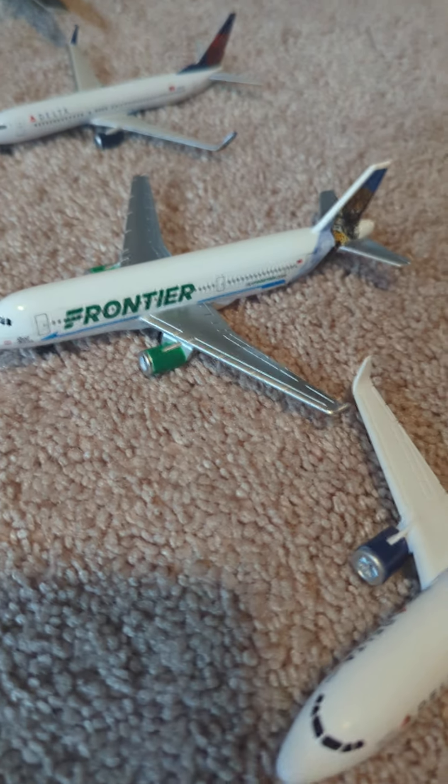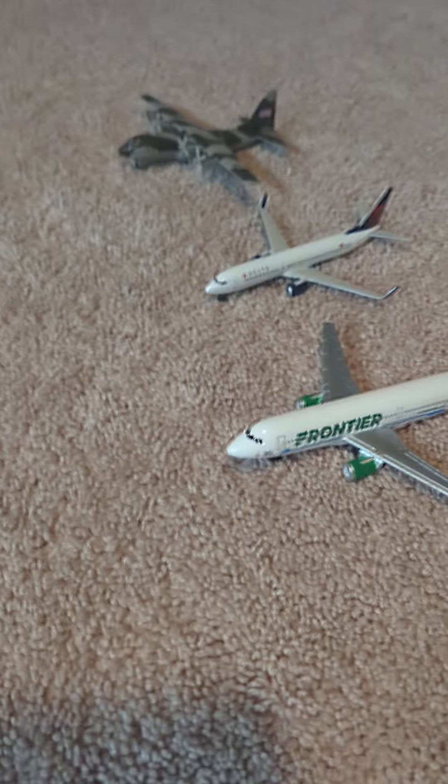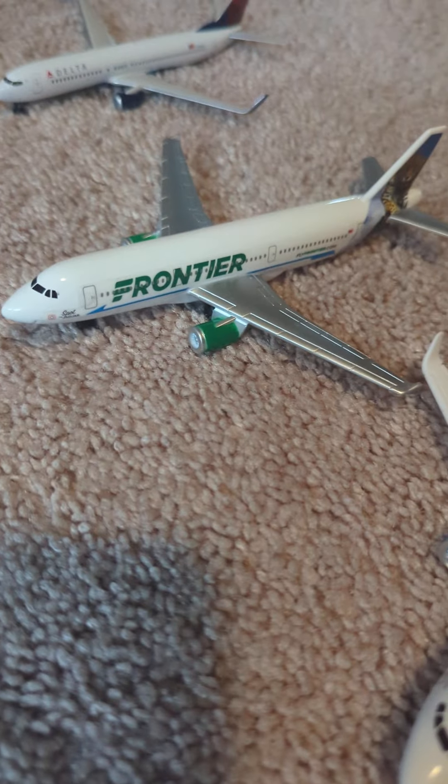Then I have a new Frontier, new livery. Thank goodness I have this now. I know that you've all been wondering why I don't have the new livery Frontier — I only have the old livery. But at least I got it now.